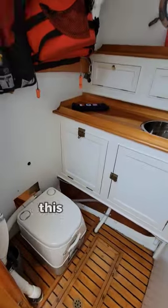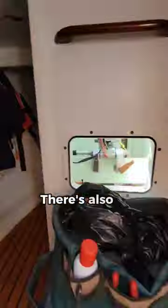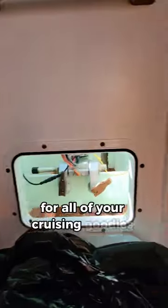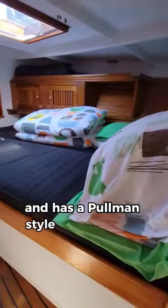Instead of diesel and propane, this boat uses kerosene and a wood stove for heat and cooking. There's also a massive aft storage compartment for all of your cruising goodies. The main cabin is forward on this boat and features a Pullman-style double berth.